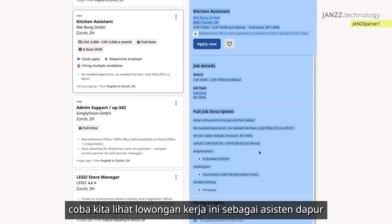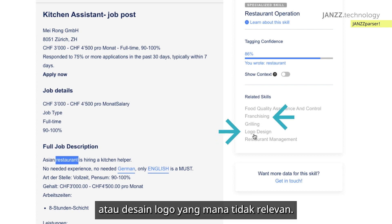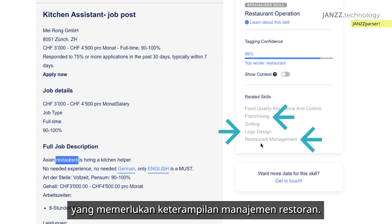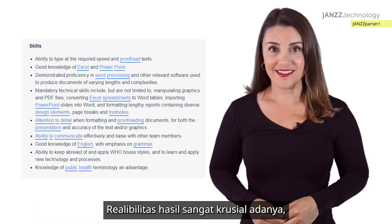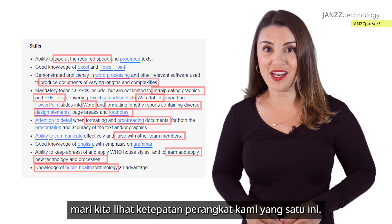If you are not convinced, look at this kitchen assistant position. The tool says you would need franchising skills or logo design, which are completely irrelevant — and I also doubt that a kitchen assistant would need restaurant management.